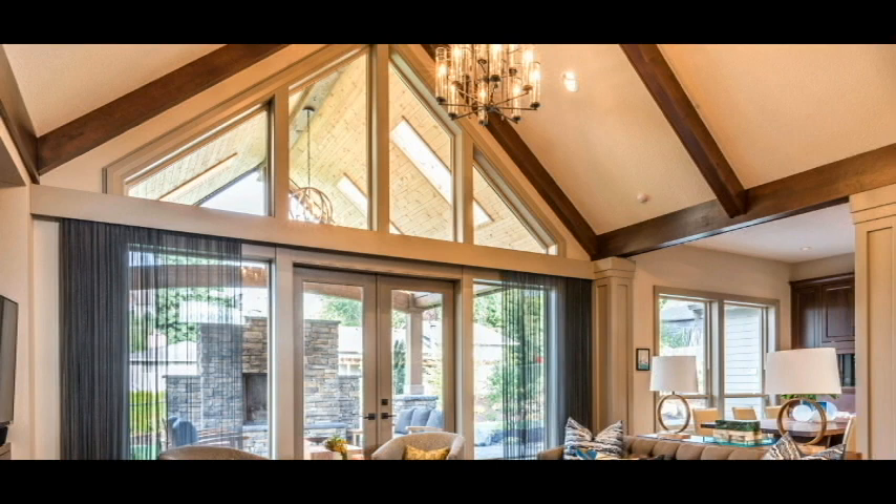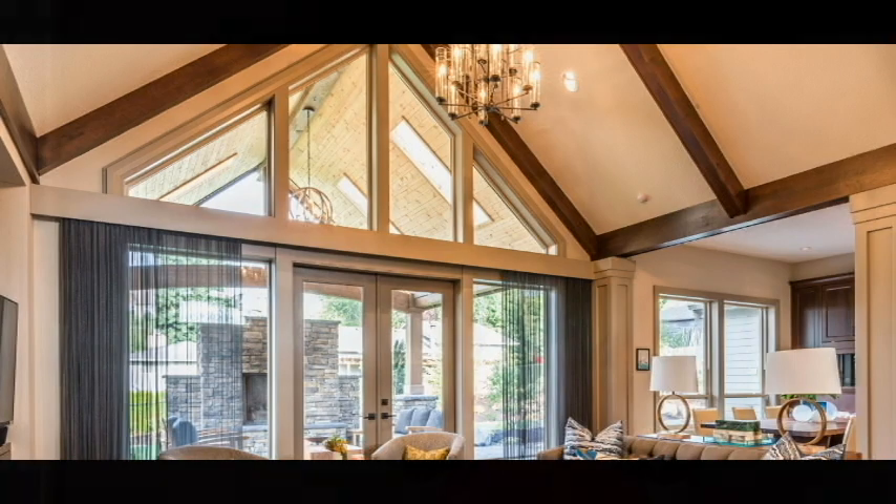How about cleaning? Cleaning the vaulted ceiling area can be difficult. Often you can't access windows that are in the area and you can't clean the crevices.